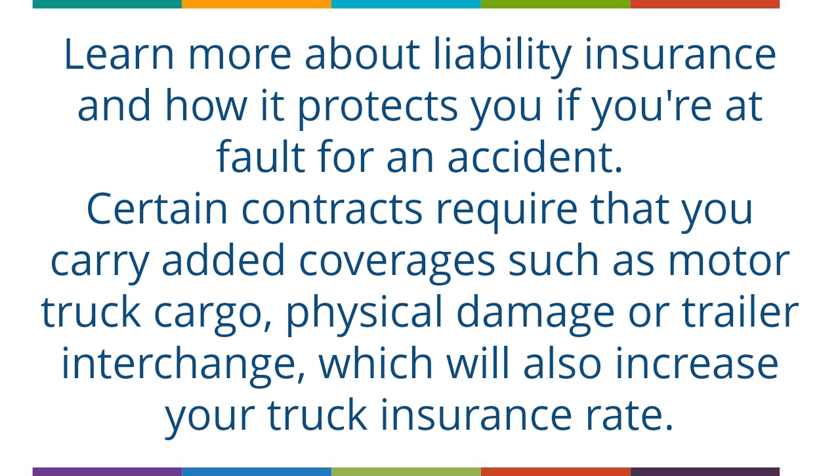Certain contracts also require that you carry added coverages such as motor truck cargo, physical damage, or trailer interchange, which will also increase your truck insurance rate.